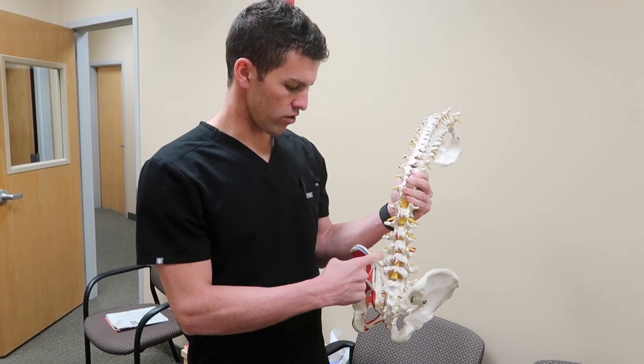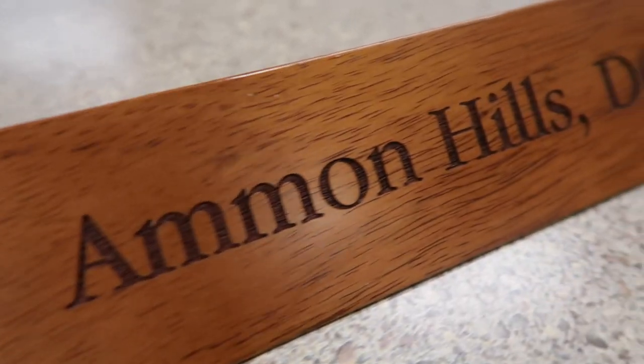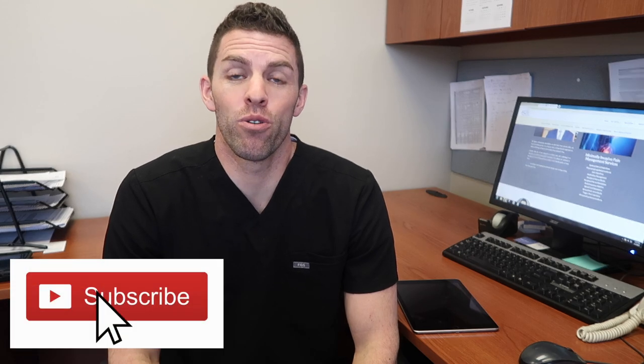Today, I'm going to show you what my day looks like as a pain management doctor. Hey everyone, I'm Dr. Hills. I'm a pain management doctor here in northern Utah.